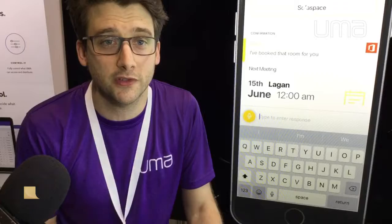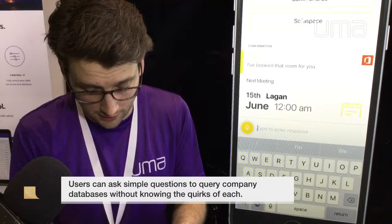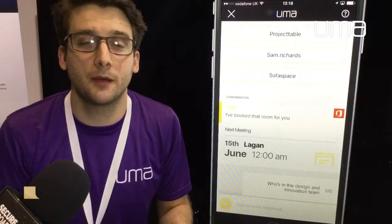We've also got our own database management system so we can ask questions about employees. So if I ask who's in the design and innovation team, that will put a call into our database using AI and deep learning that will pull out the people that are in that department.